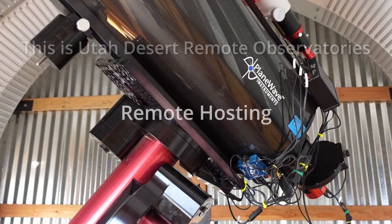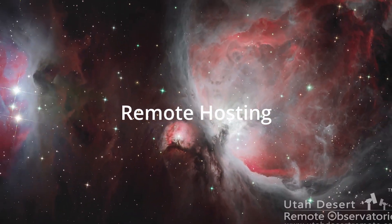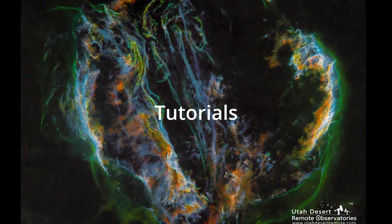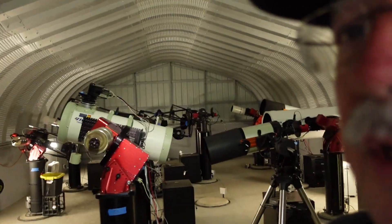Hi, this is Craig Stocks here at Utah Desert Remote Observatories, and I've got something to show you. So what is it? Well, the observatory is full. We just opened for business and started placing customer scopes in December, January time frame. And in February, we filed the paperwork for a new observatory. Let's go take a look.